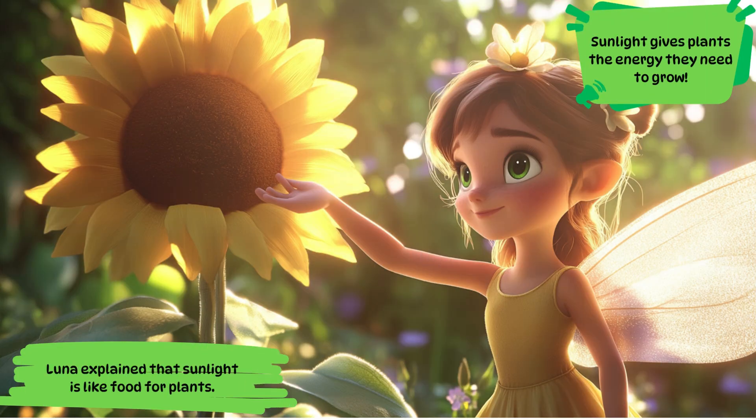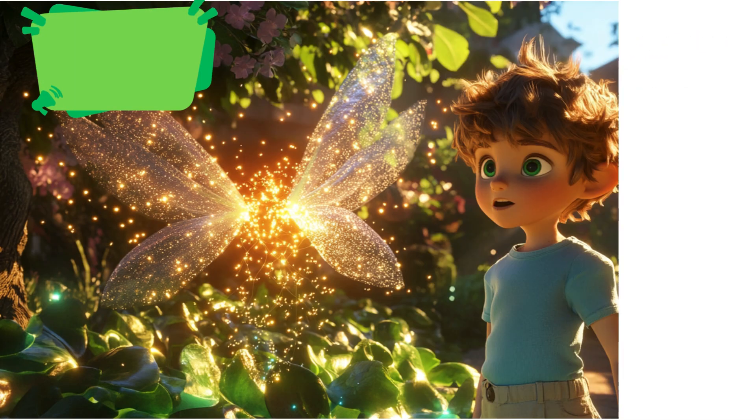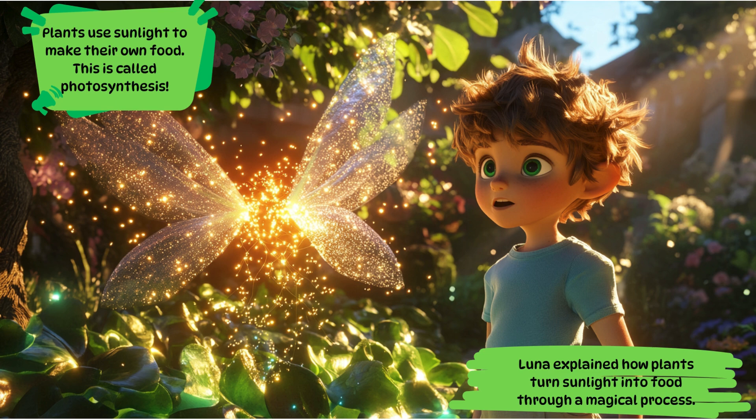Luna explained that sunlight is like food for plants. Sunlight gives plants the energy they need to grow. Luna explained how plants turn sunlight into food through a magical process. Plants use sunlight to make their own food. This is called photosynthesis.